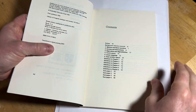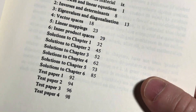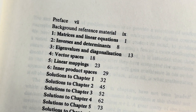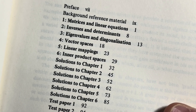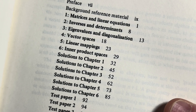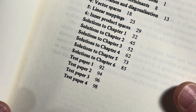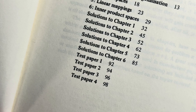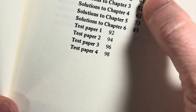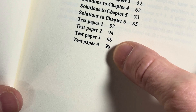Here are the contents. I'm going to zoom in so we can take a good look. So: background reference material, matrices and linear equations, inverses and determinants, eigenvalues and diagonalization — wait till you see those problems, they're pretty hard core — vector spaces, linear mappings, inner product spaces. Then you have solutions — look at all the space they dedicate to solutions — and then you have test papers as well.